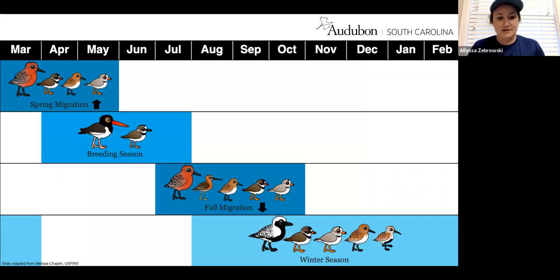This graphic shows that we have shorebirds here in the state all throughout the year, breaking down when you'll see certain birds. Spring migrators come up from their wintering grounds in South and Central America or the southeastern U.S., stopping over here before flying north to their Arctic breeding grounds. The breeding season runs from around March to August, and then birds migrate back down to their wintering grounds. Some residents and wintering birds, like piping plovers, some black-bellied plovers, and pelicans, are here for about nine months out of the year.